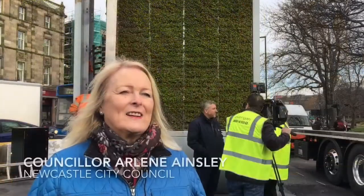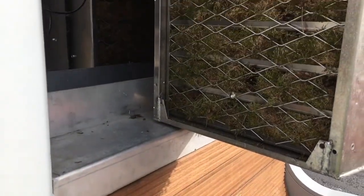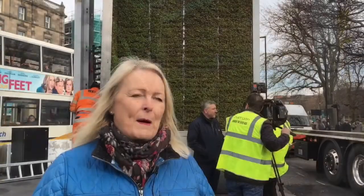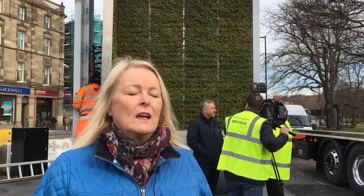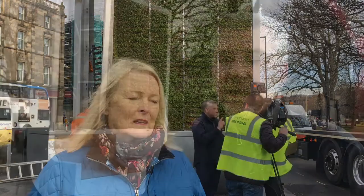This moss tree, the first in the country, is here in Newcastle at one of our busiest junctions - it's brilliant. We've got all the buses going past at the Haymarket, and all the data about pollutants, humidity, and everything will be taken in by the moss tree. There's all the technology behind it, and that will be transmitted to the open observatory at Newcastle University. We're going to monitor the data on the effectiveness and see where we go from there - tremendously exciting for Newcastle.